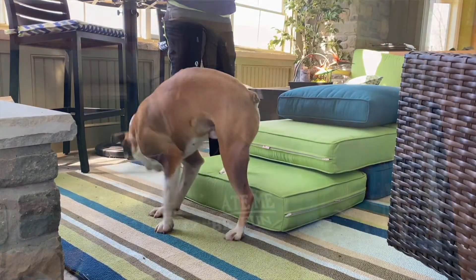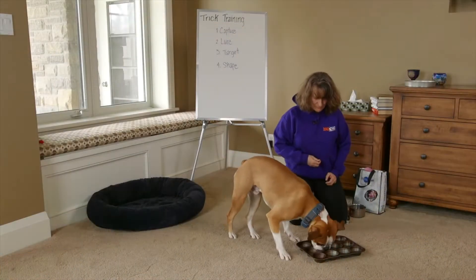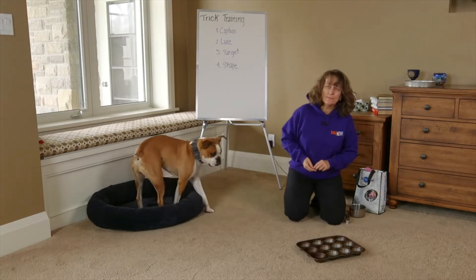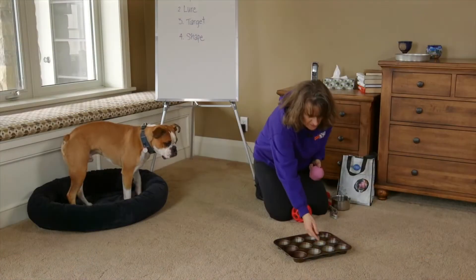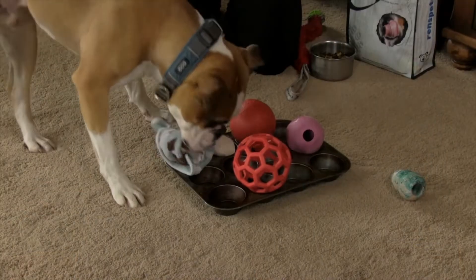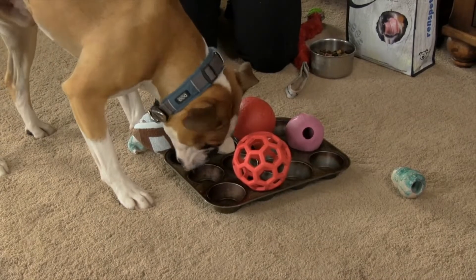Game number 11 is the muffin tin game. Take a muffin tin, fill it with cookies, and just let your dog eat the cookies out of the tin. Start with one muffin tin hole, put a cookie in it, and put a pair of socks over it so the dog has to move the socks to get the cookie. Then fill two holes with two socks, and then fill the whole tin with socks but only put cookies in half of them. You can graduate from socks to something harder to move, like tennis balls. Fun game that keeps your dog busy.